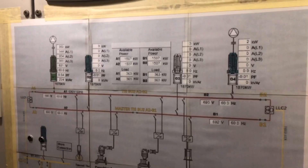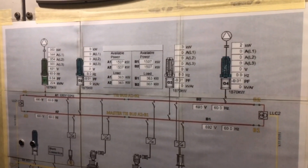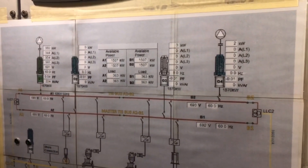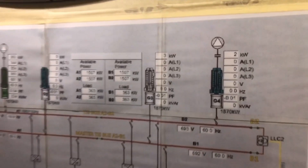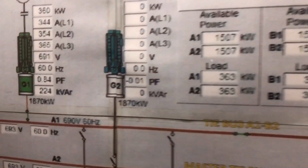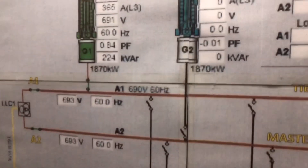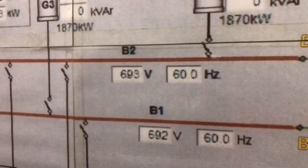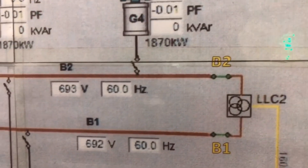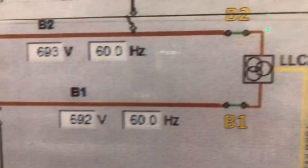This is the PMS overview on my vessel. We don't have a main engine — we have only four generators used as the main engine because this is electric propulsion. We have G4, generator 2, and generator 1. Each is 1870 kilowatts. The main busbar is 690 volts and frequency is 60 hertz.